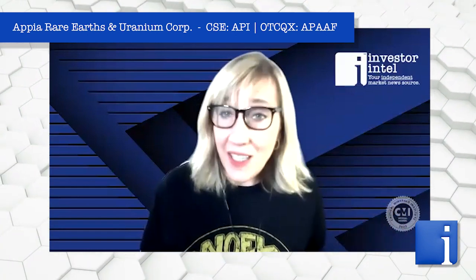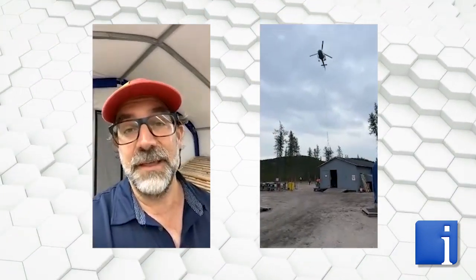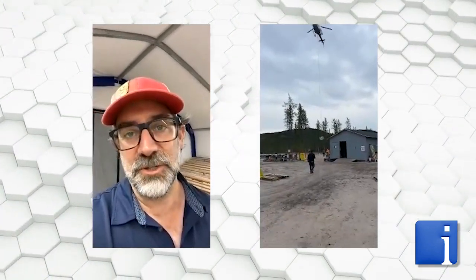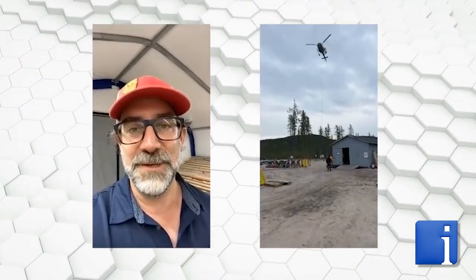So I'll let you get back to it, but before I do, can you just tell us what that helicopter was bringing in? Was that lunch? So what we do is when we're moving rigs around from one location to the next, that helicopter is used and each piece is lifted and moved to the next location. That's an example of how we move our rigs around from point A to point B.